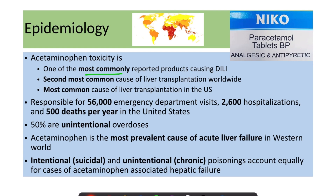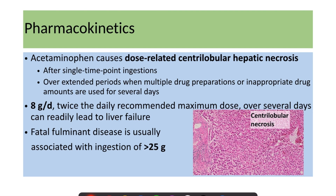Regarding epidemiology, acetaminophen is one of the most commonly reported products causing toxicity. It is the second most common cause of liver transplantation worldwide and the most common cause in the United States. It's responsible for about 56,000 emergency department visits, 2,600 hospitalizations, and 500 deaths per year in the United States. Almost 50% of poisonings are due to unintentional overdoses.